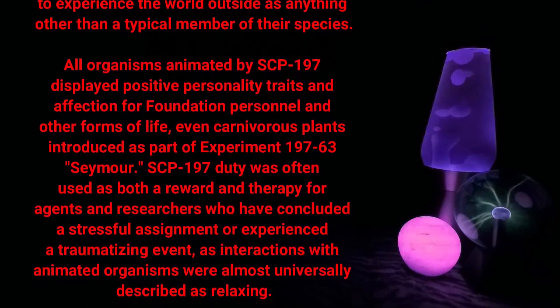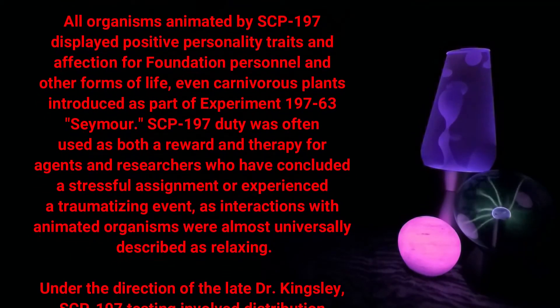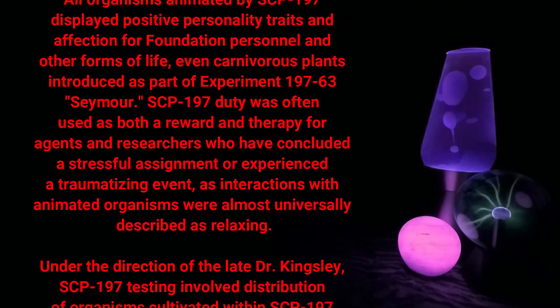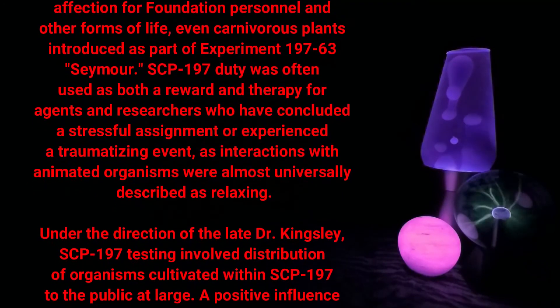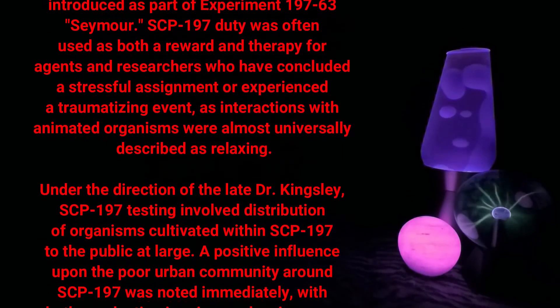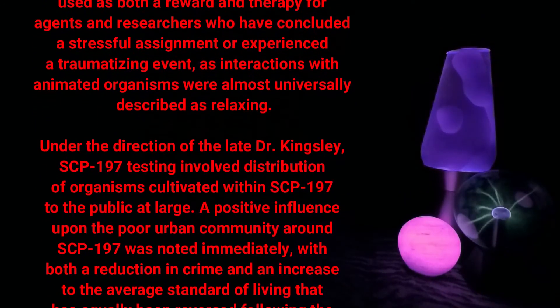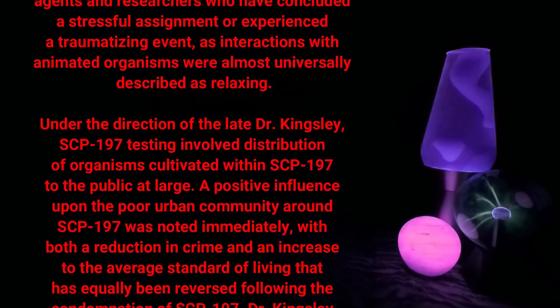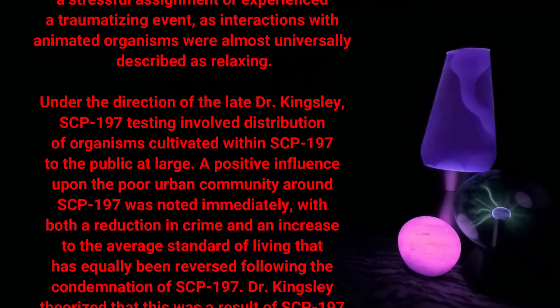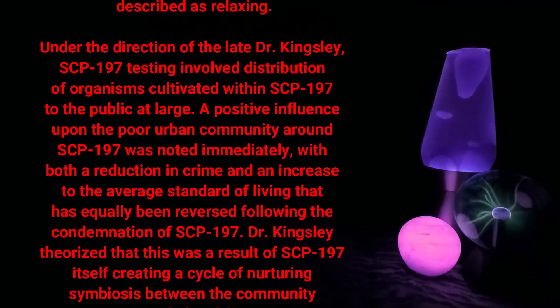SCP-197 duty was often used as both a reward and therapy for agents and researchers who had concluded a stressful assignment or experienced a traumatizing event, as interactions with animated organisms were almost universally described as relaxing.